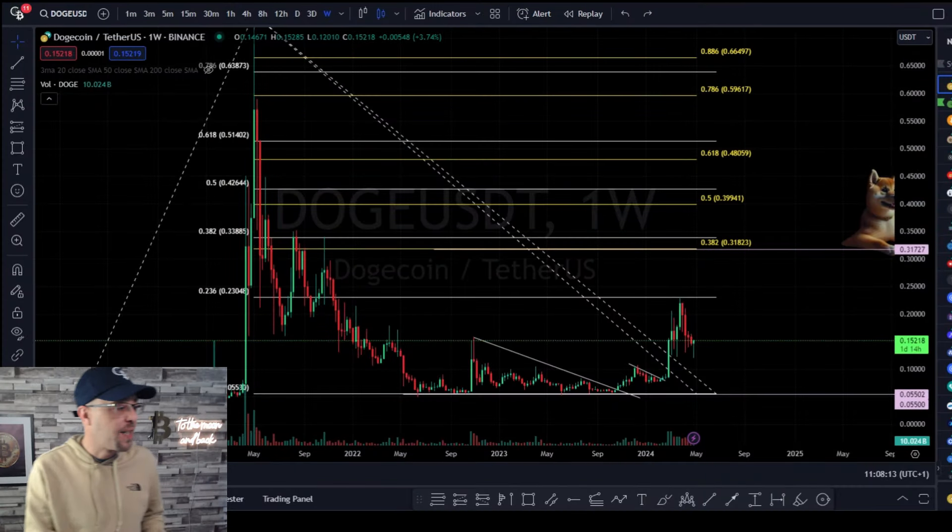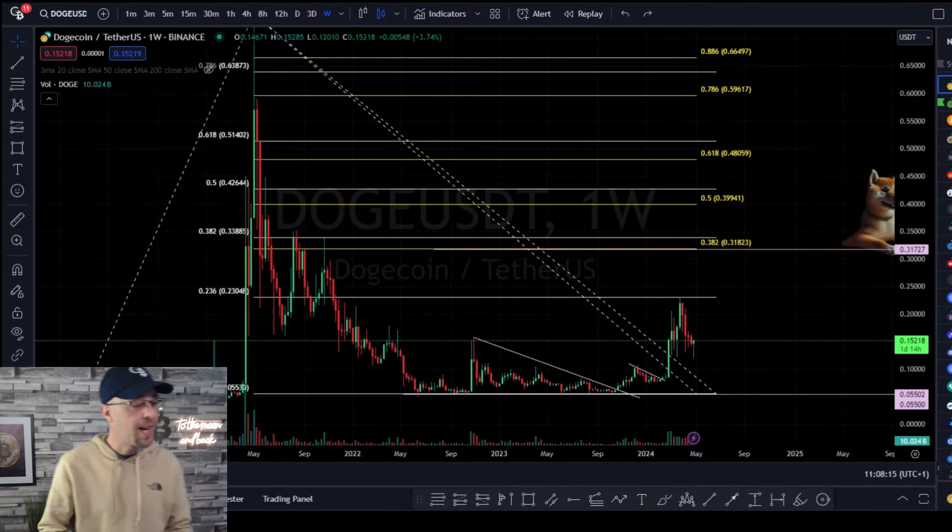We're at that point in the market where if you ask 20 people whether they're bullish or bearish you're going to get completely different answers, because there's a rift in the market — there's people calling the tops and there's people calling the bottoms. I'm going to mix education with analysis whilst the markets are a little bit shaky at the moment.